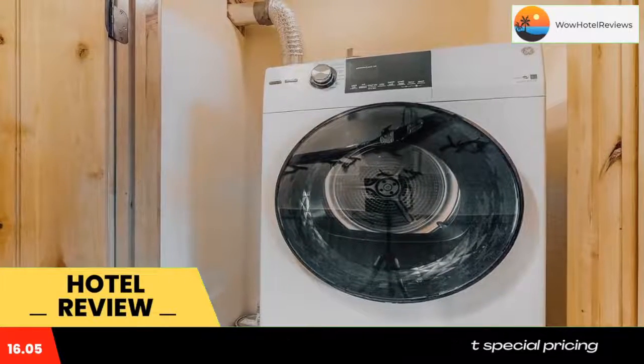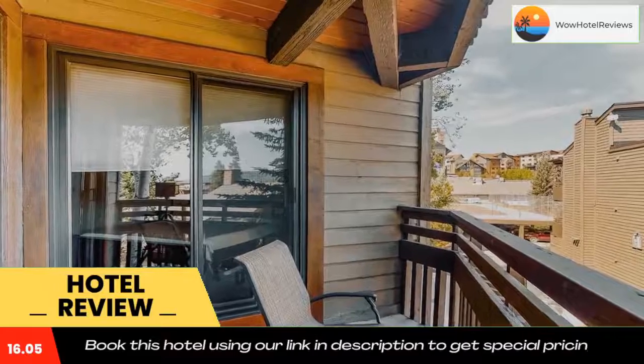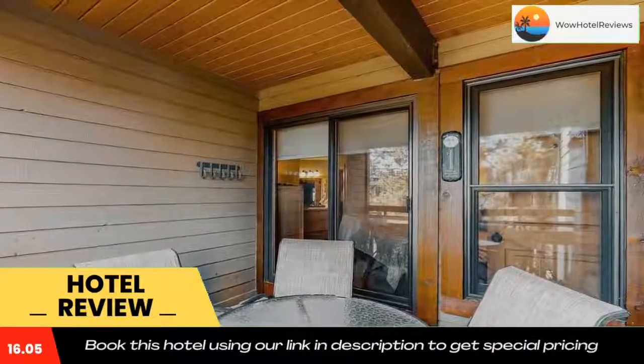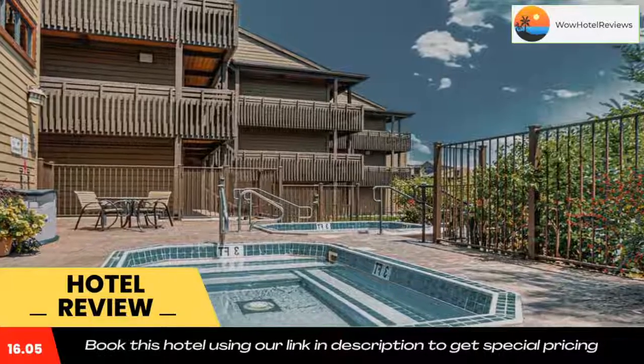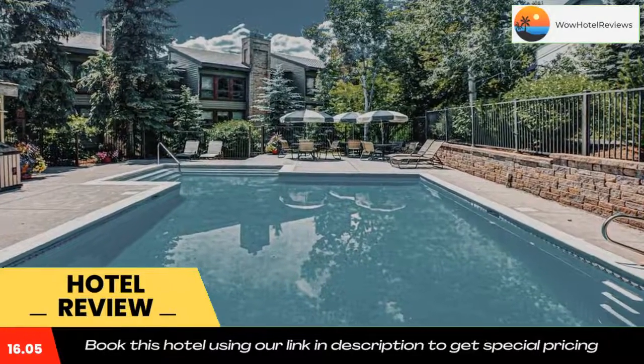Free Wi-Fi is available to all guests, while some rooms provide a DVD player. Guest rooms also provide guests with a dishwasher. Guests at Lodge at Steamboat C201 will be able to enjoy activities in and around Steamboat Springs like skiing and cycling. Use our link in the description to get a special discount on this hotel. Don't forget to like and subscribe to our channel.